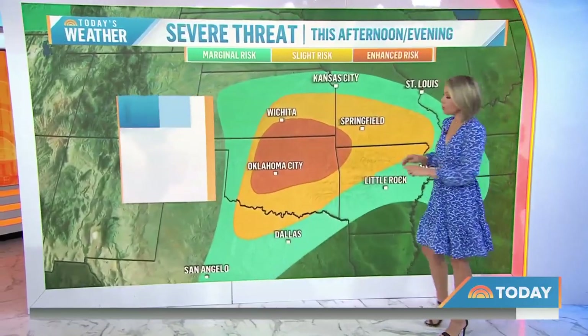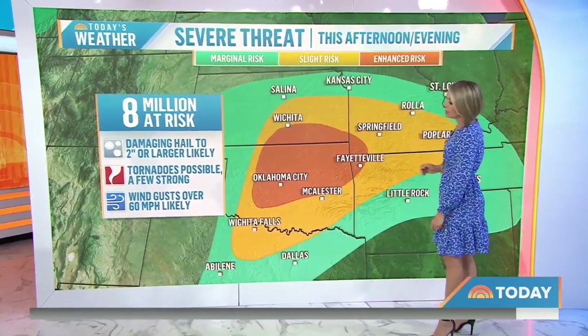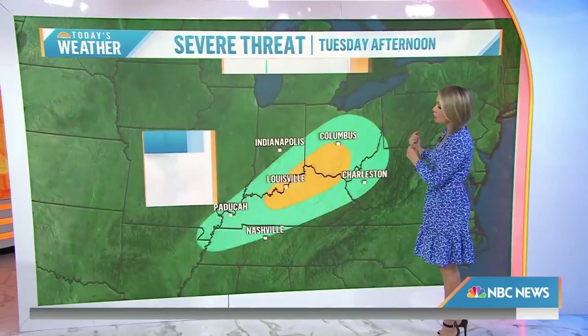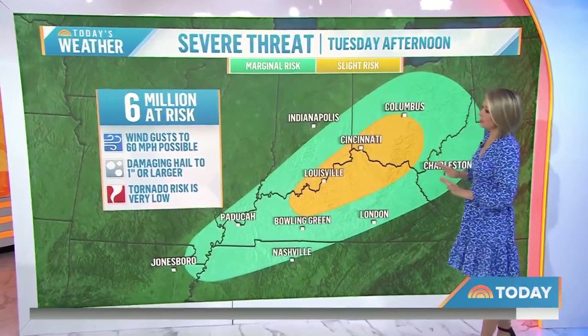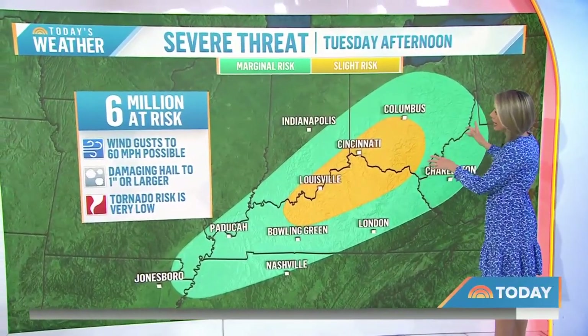However, later on this afternoon, especially in this darker shade of orange, that's where we could see the possibility of some tornadoes. Winds gusting up to 60 miles per hour or higher and very large hail, perhaps two inches or more in diameter. Tomorrow, the threat of severe storms shifts to the east — a lesser threat, a lesser chance of getting those tornadoes, but they are still a risk, with gusty winds over 60 miles per hour and large hail.